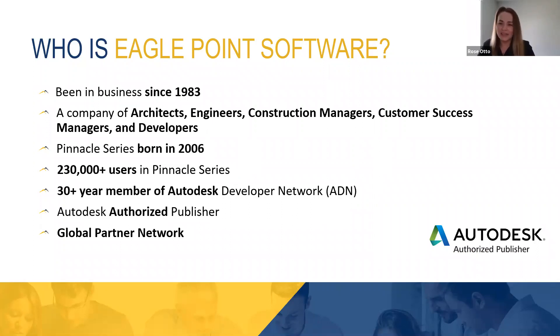A couple of things I'd like to go over: we are one of the founding members of the Autodesk Developer Network, which means that we work very closely with Autodesk and get early access to their new releases, which means our content is published right after theirs is. We were also an authorized publisher by Autodesk. So that's some background on the company behind Pinnacle Series. With that, I'm going to turn it over to Haley to go over the challenges that Pinnacle Series was designed to solve, and then she'll dive right into the platform.